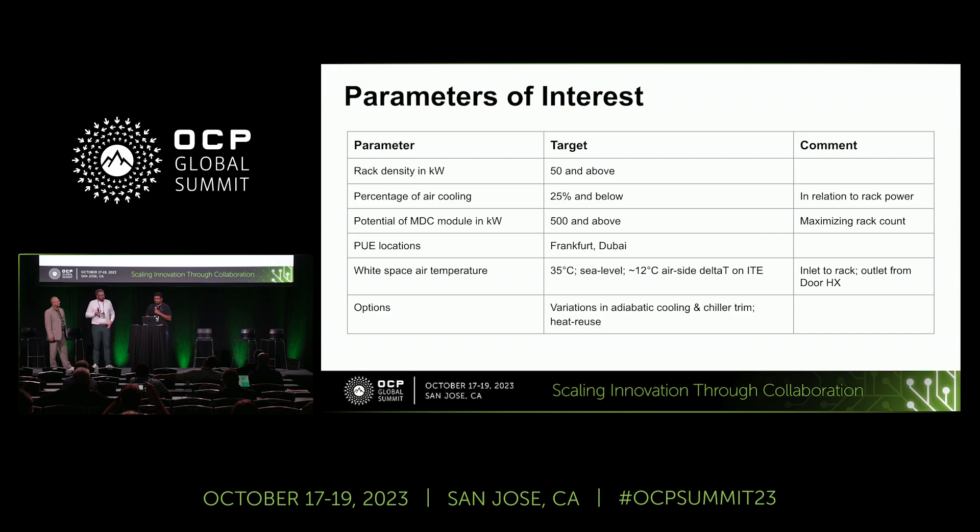The first step was to focus on what we consider the primary parameters of interest. These can broadly be classified into specific areas such as at the rack, at the white space, and the heat rejection mechanisms. The first objective was to challenge the limitation of the power capability of modular data centers. We initially set out a target of enabling at least 500 kilowatts of capacity in the same footprint as the Schneider MDC contribution.